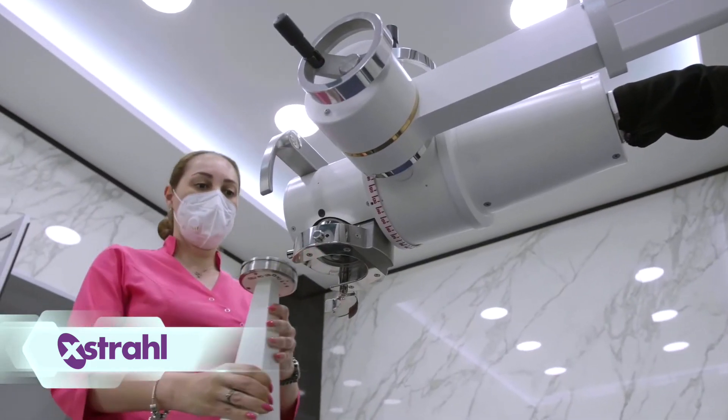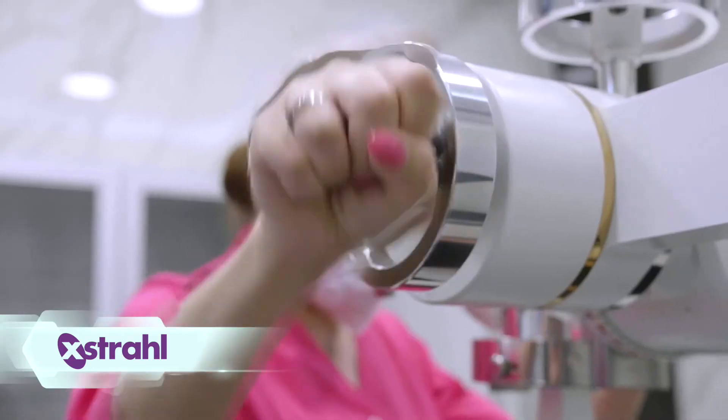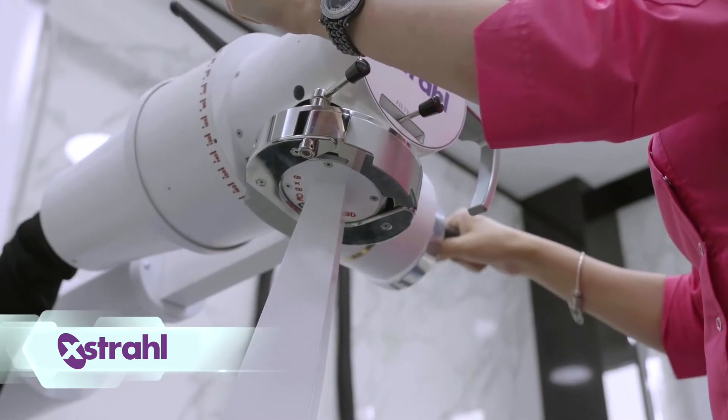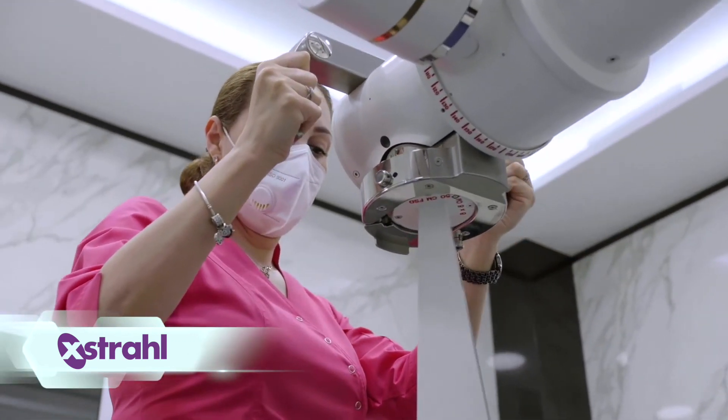Filters and applicators can be easily changed prior to each treatment. The range of motion on the x-ray tube allows for precise adjustments and positioning for each treatment site without compromising patient comfort.